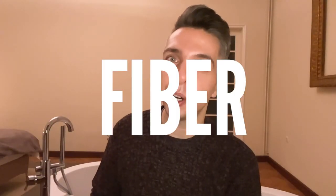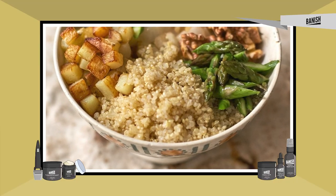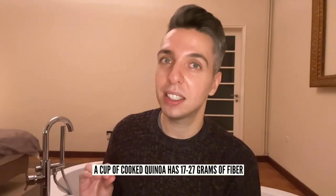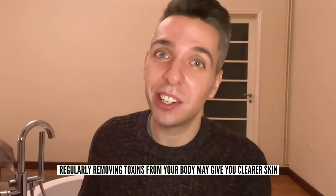Food number seven is quinoa. We should never forget about the importance of fiber to keep our gut healthy and happy. A healthy gut can have transformative effects on our skin. A cup of cooked quinoa has 17 to 27 grams of fiber, so you'll experience less constipation. Pooping regularly eliminates toxins from your body, resulting in clearer skin and fewer dark spots.